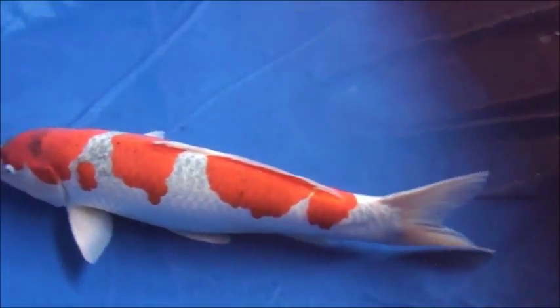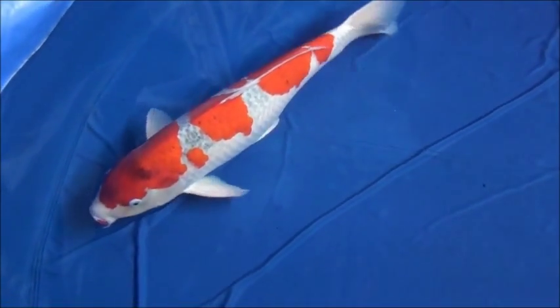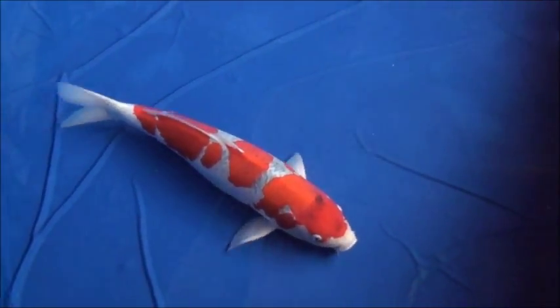Please look at this goshiki. Even as a kohaku, he has such a perfect pattern. As a matter of fact, when he was young, I thought it was a kohaku. It has a very clean face, a nice step pattern with perfect odome — tail stop.